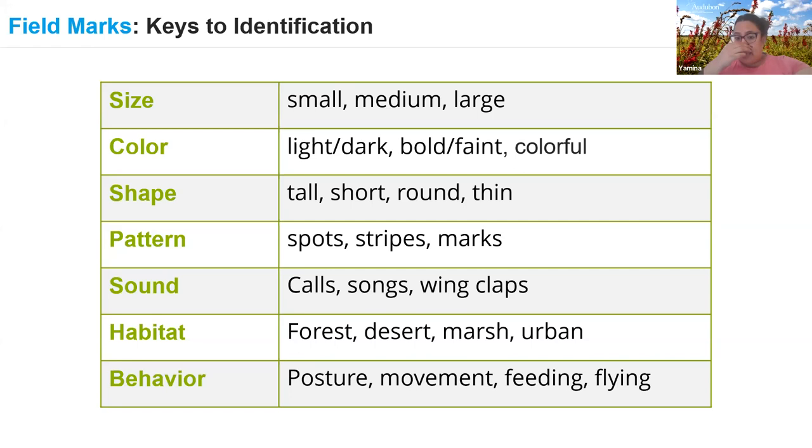Behavior is another great field mark. We saw that bird eating a berry — that's really helpful. Also, how does it move? Does it hop along the ground? When it flies, does it flap its wings a lot? How it eats, what it eats, even its posture — every detail is helpful. Nothing is too small. All of these are things you can use to help identify what bird you're seeing or hearing.